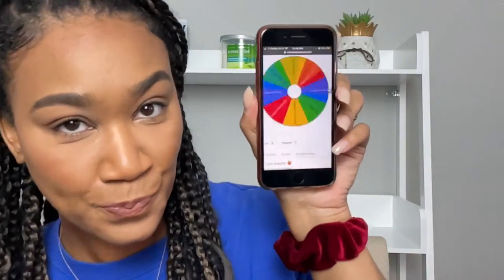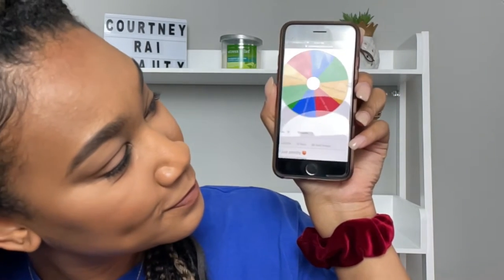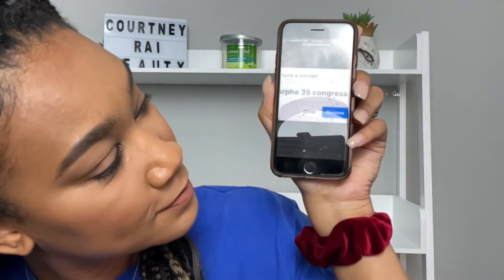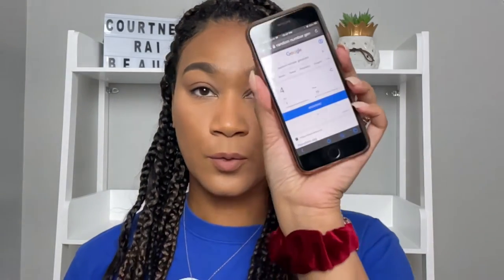Let's get into it! I chose a random wheel — nothing spectacular, just the first random one I picked. We'll spin it and see what we get. We landed on the Morphe 35 XO palette! So the first palette we will be using is the Morphe 35 XO palette.